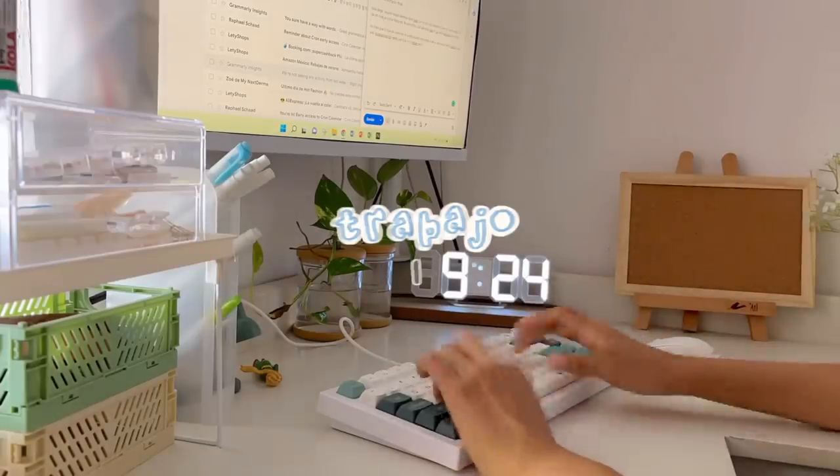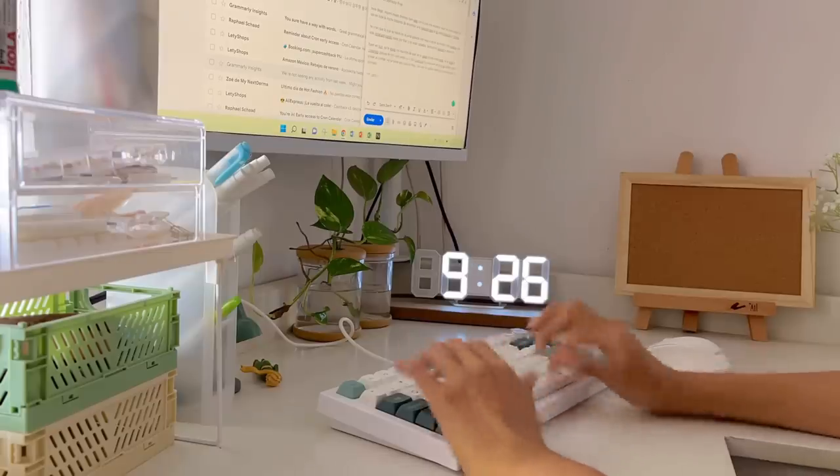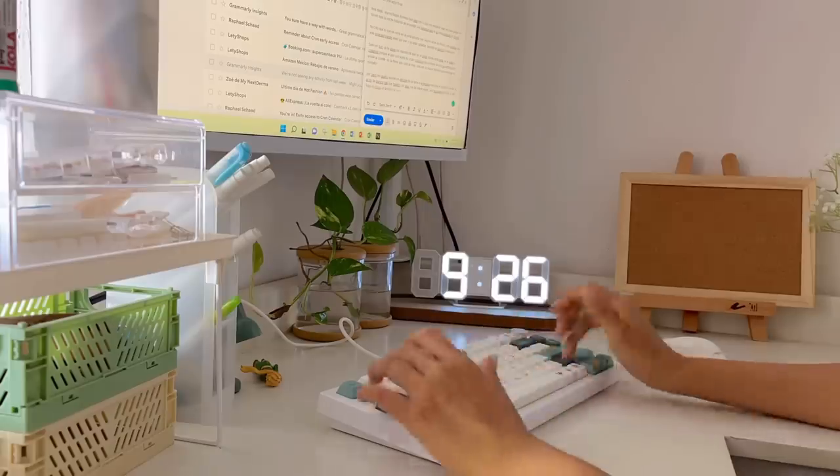The first thing I do is reply to emails, which is my favorite part because I can hear my keyboard and I find it very relaxing.